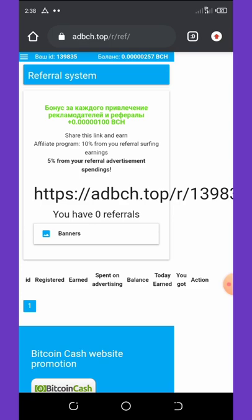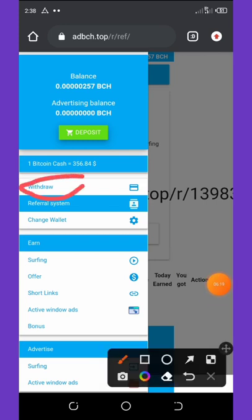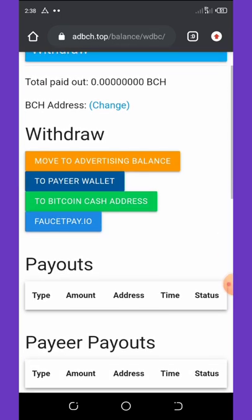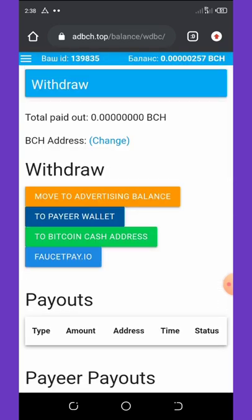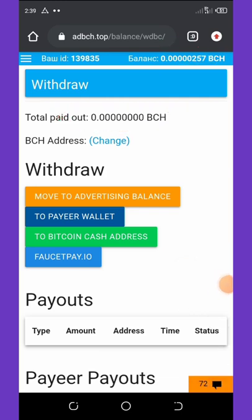To withdraw your money, click back on the three horizontal lines on the top left corner of your screen. When it pops up, click on the Withdraw button. Once you hit Withdraw, it will load up and you select where to receive your payment.